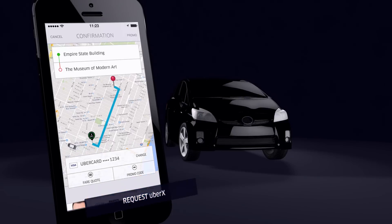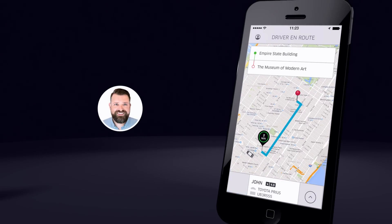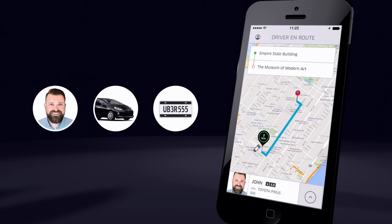And request. John will pick you up in two minutes — there he is. He's driving a Toyota Prius and you even have the license plate number. His rating is 4.9 stars.